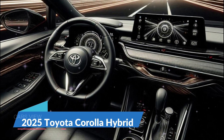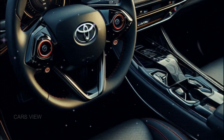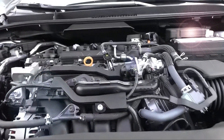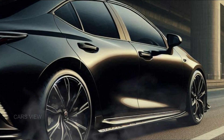The new digital driver display offers customizable views, giving you all the information you need at a glance. Under the hood, the 2025 Corolla hybrid combines a 1.8-liter four-cylinder engine with Toyota's latest hybrid technology.